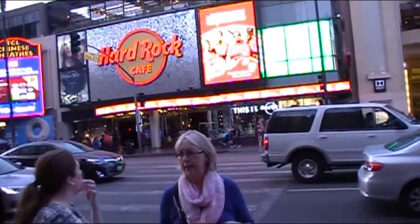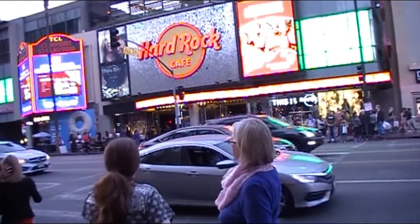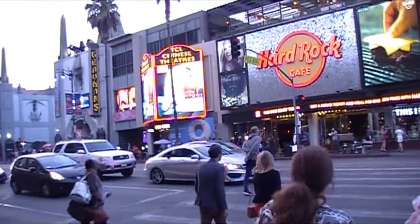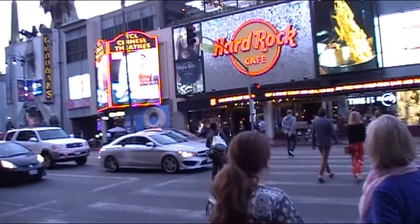Here we are at the Chinese Theatre, right on Hollywood Boulevard. All the stars are here and the ladies are having a good time.